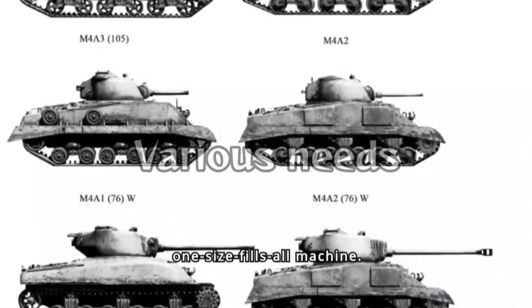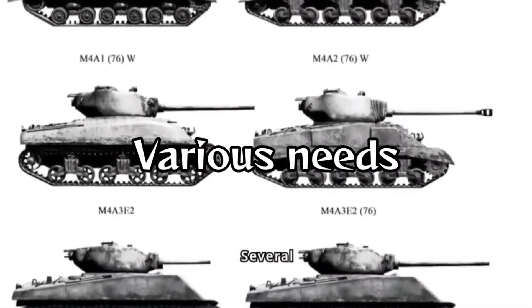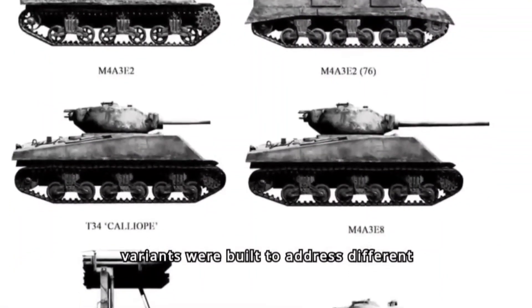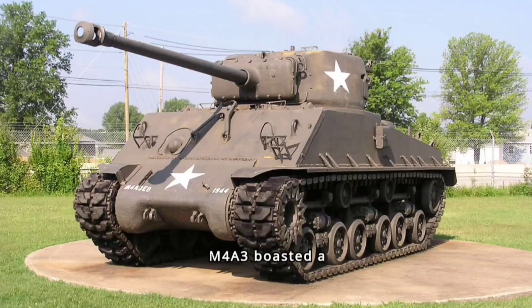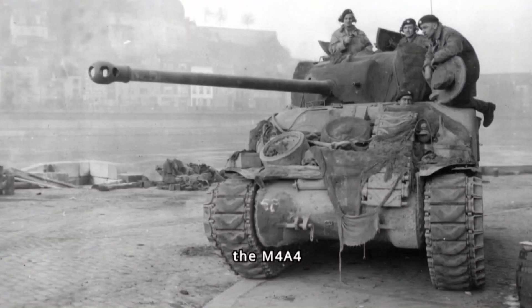The Sherman wasn't a one-size-fits-all machine. Several variants were built to address different needs. The classic M4A1 sported a short 75mm cannon, effective against infantry and lighter vehicles. Later models like the M4A3 boasted a longer 76mm gun, packing a bigger punch against German armor. And for those needing serious firepower, the M4A4 Sherman Firefly, armed with a powerful British 17-pounder gun, could take on even the heaviest German tanks.